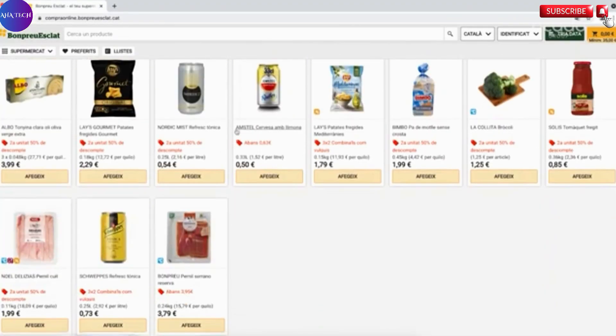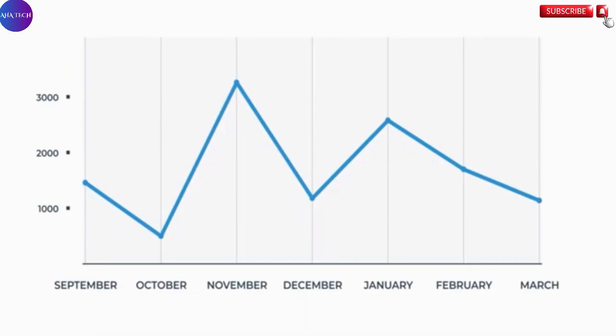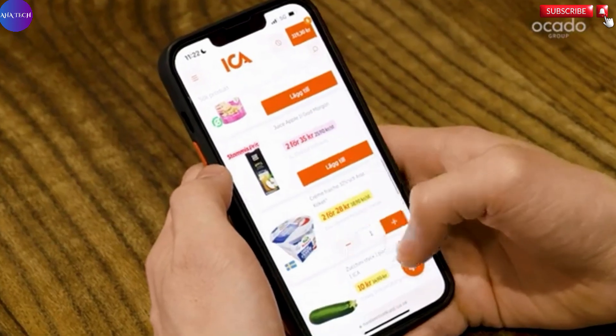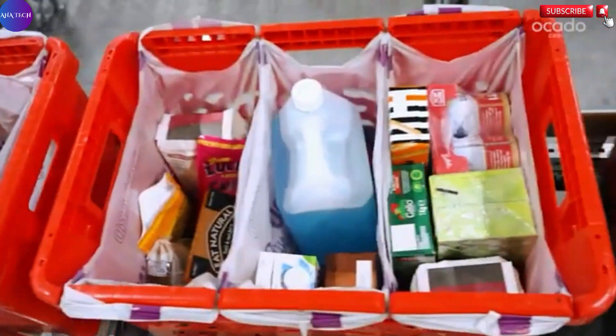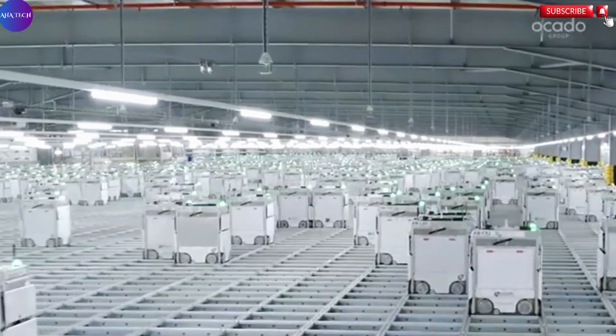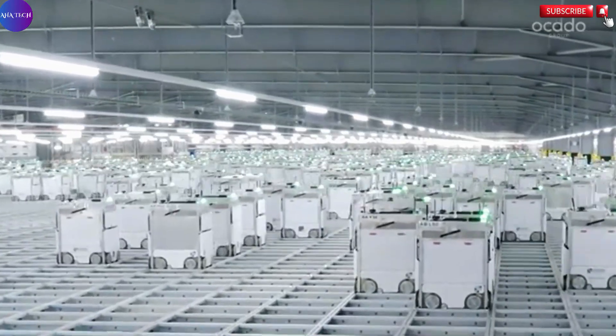Instead, they gain a future-ready, data-driven system designed for speed, precision, and adaptability. Transitioning to the Ocado Smart Platform means embracing a seamless, customer-centric retail experience, one that not only meets today's demands but is built to stay ahead of tomorrow's challenges.